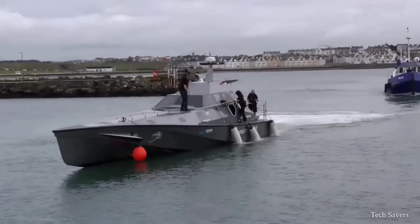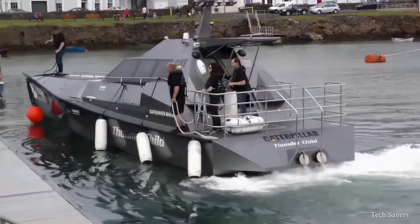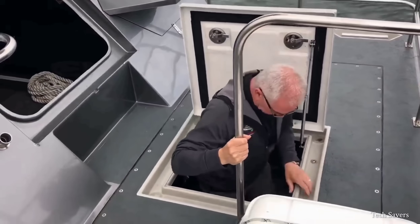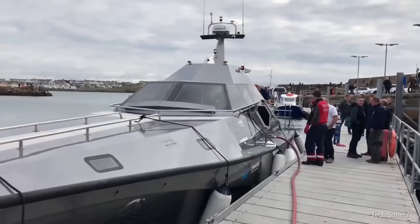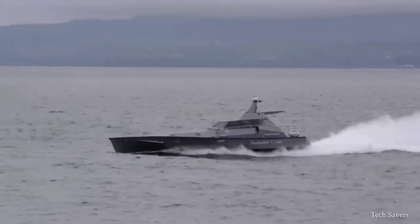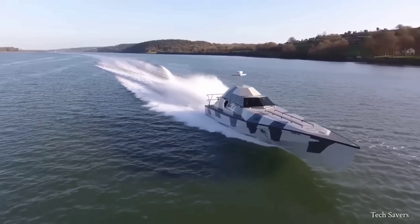What makes the Thunderchild even more special is its self-righting technology, which makes it impossible to capsize. The boat's engine is located on the deck, requiring the crew to go below for any repairs or technical issues. The Thunderchild's ability to remain upright is achieved through its sleek hull design and a low vertical center of gravity, as well as a buoyant superstructure.